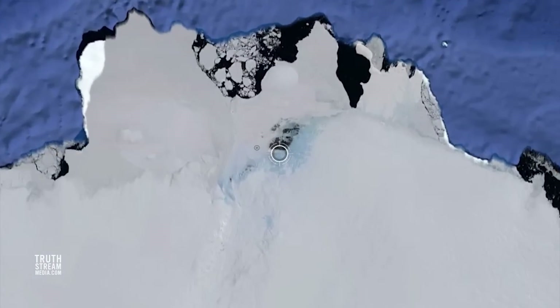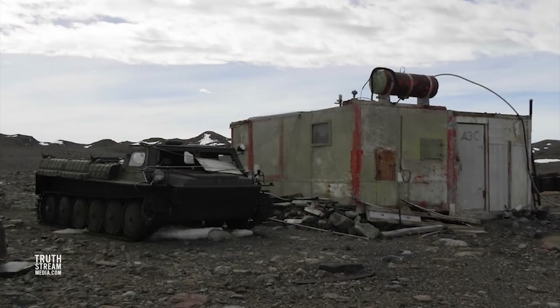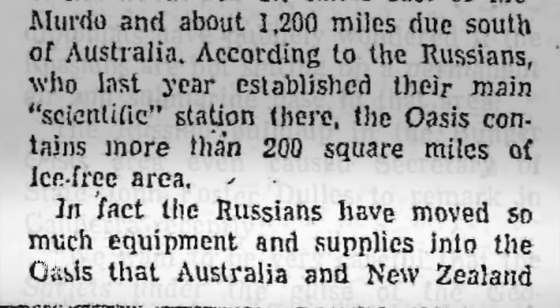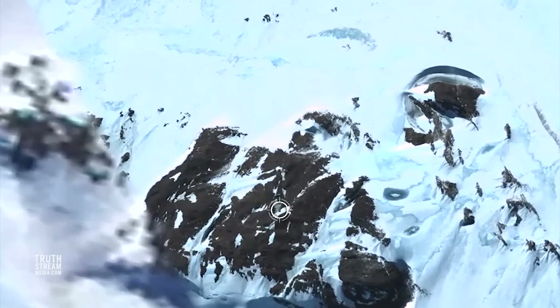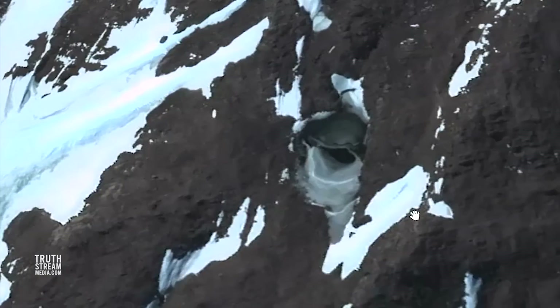In 1947, the U.S. Navy claimed they found a place they named the Bunger Oasis, though it may have been explored earlier. The Soviets established a research station there during their expedition in 1956 at the now-defunct Polish A.B. Dabrowski Polar Station in a fascinating 200-square-mile iceless area. At the same time, it was noted that the Russians moved so much equipment and supplies into the oasis that Australian and New Zealand diplomats were convinced they may be setting up permanent air and submarine bases there. No wonder that one of the most compelling anomalies spotted on satellite images of Antarctica is only 35 miles from the Soviet base — what appears to many to be a domed metal lid over some sort of underground entrance. No one has confirmed or fully debunked what this image even shows.